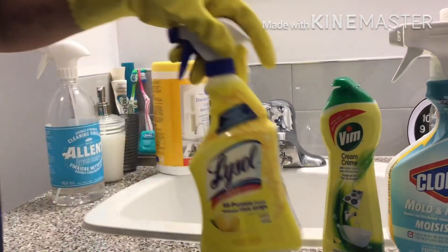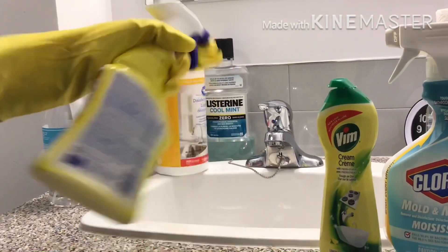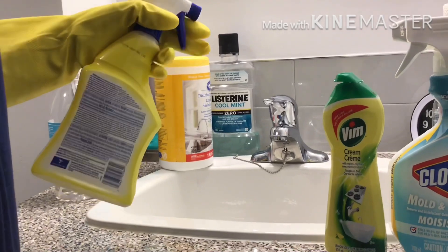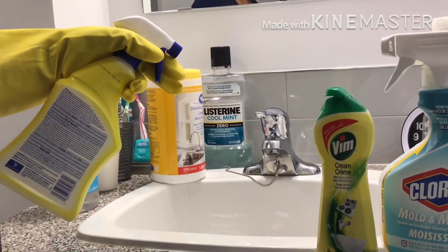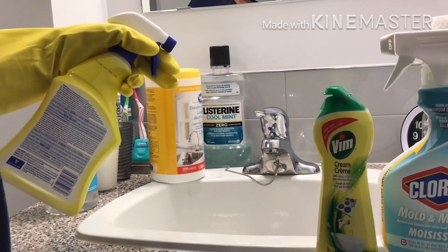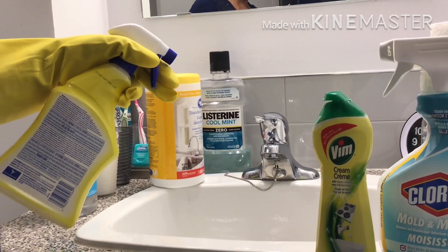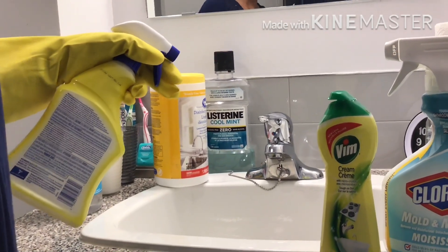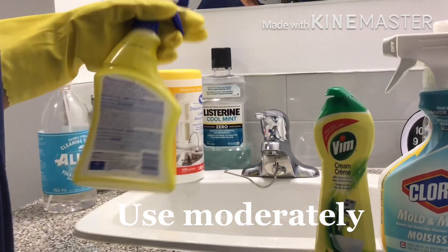We also have what we call Lysol. I use this as a spray on the sinks, the bathroom, and other surfaces. It is safe to use as long as there are no children around. When you're cleaning alone, after spraying it, wait 2 minutes and then come back so you don't absorb the smell or the chemical.